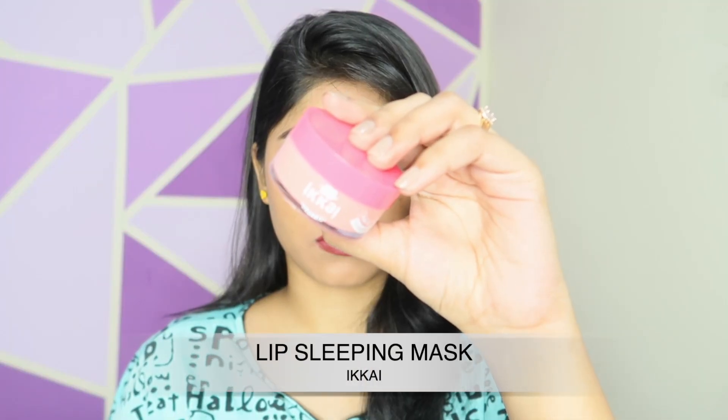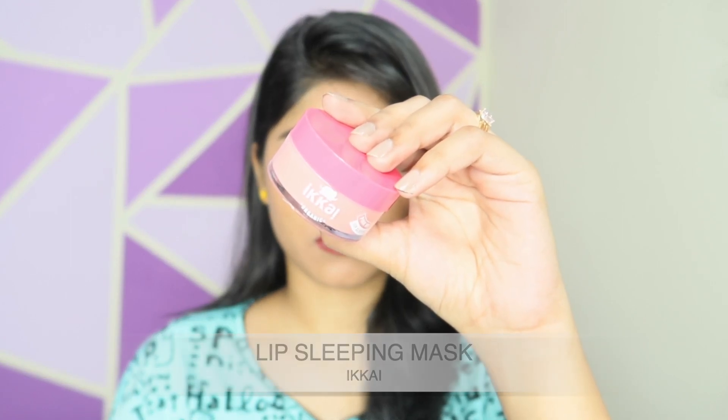I have an amazing dupe for it — the Ikai Lip Sleeping Mask. I've talked about these two products on my channel before and how similarly they perform. The packaging is also very very similar. This one costs rupees 400 and comes with 20 grams of product, but on offer I got it for rupees 290-300, and right now it's also on offer at about rupees 320 on Amazon. It comes with 20 grams versus 8 grams, and they perform very very similarly.